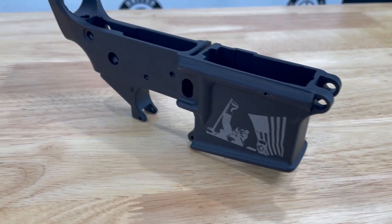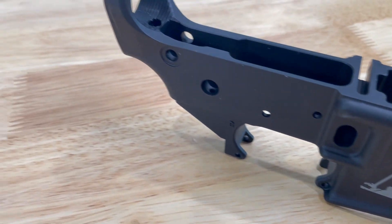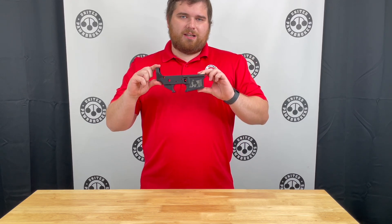On the right side of the receiver it has the iconic picture from July 13th, and it is really neat. Being from Anderson, it is not too bad — we have them on sale right now for $69, so come check it out. Thank you.